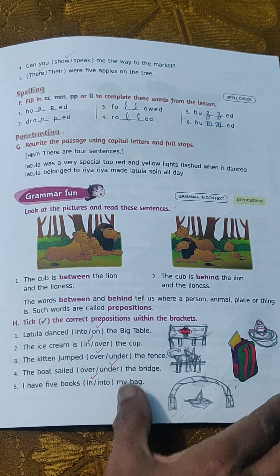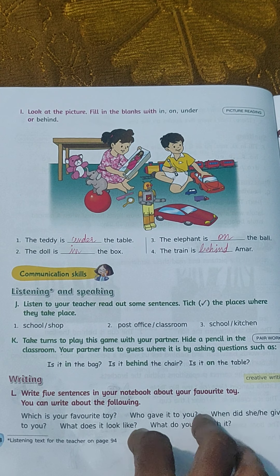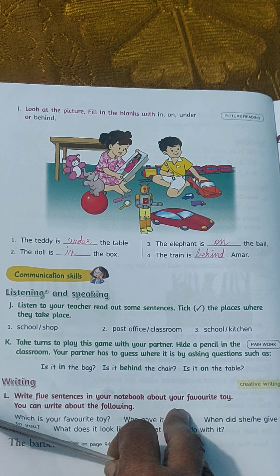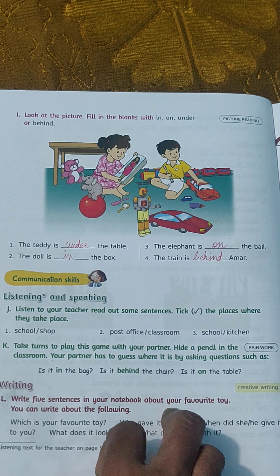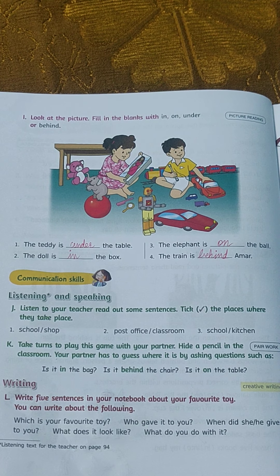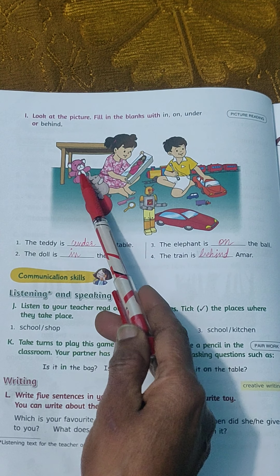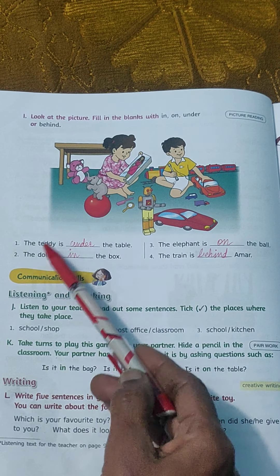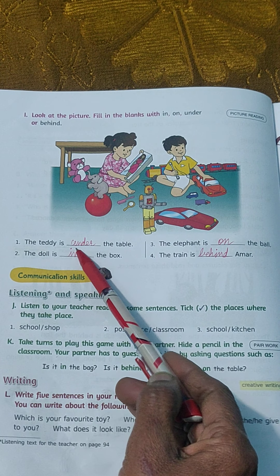Now turn over your page to 288. Locate the picture and then fill in the blanks with 'in,' 'on,' 'under,' or 'behind.' Tell me, children, where is the teddy? You can see the teddy is under the table, so the teddy is blank the table — you will fill in 'under.'